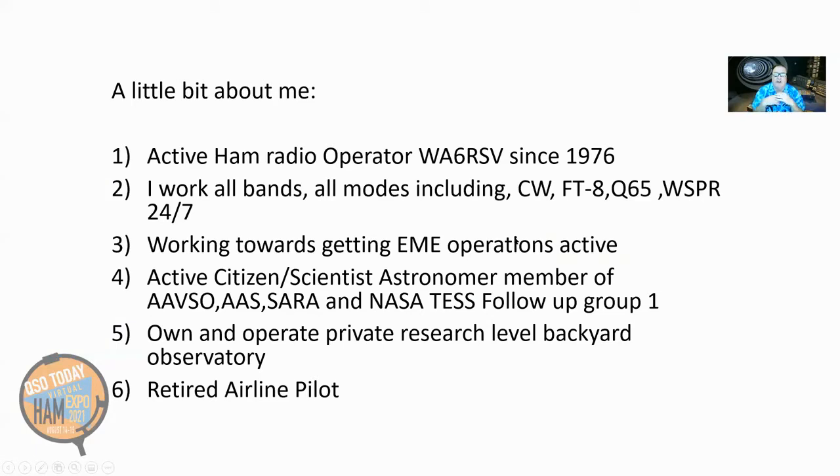Let me fulfill my narcissistic tendencies by telling you just a little bit about myself. I've been an active ham radio operator, WA6RSV extra class since 1976. I work all bands, all modes, including CW, FT8, Q65, and even Whisper. I have two transmitters working 24-7 right now. They're only 200 milliwatts, but they get all over the place.